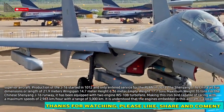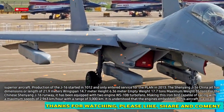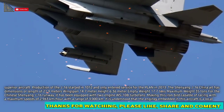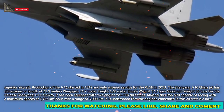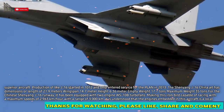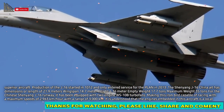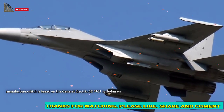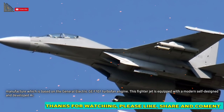It is equipped with two WS-10B turbofan engines, making this aircraft capable of reaching a maximum speed of 2,963 km/h with a range of 3,000 km. The engine is of local manufacture, based on the General Electric GE F-101 turbofan engine.